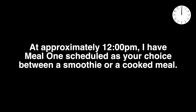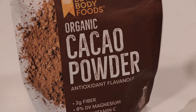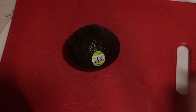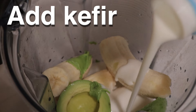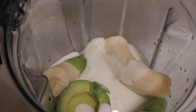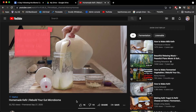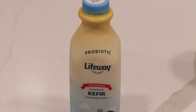At approximately 12 p.m., meal one is scheduled as your choice between a smoothie or a cooked meal. If you choose the smoothie, the sample ingredients are two ripe bananas, an avocado, frozen blueberries, cacao powder, kefir, and psyllium husk — simply add everything to the blender and blend thoroughly. This is my favorite smoothie recipe and it's a eubiotic powerhouse. The kefir I'm using in this video is store-bought, though I generally recommend making your own kefir at home. I only use store-bought kefir if I don't have any homemade on hand, and in that case I think Lifeway is a pretty good brand available at most local grocery stores.